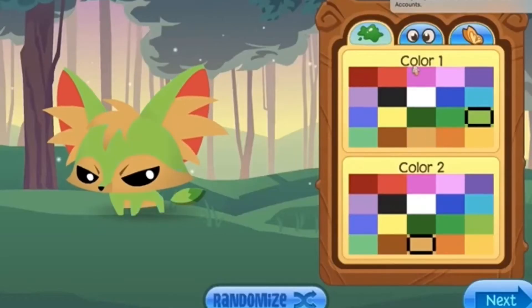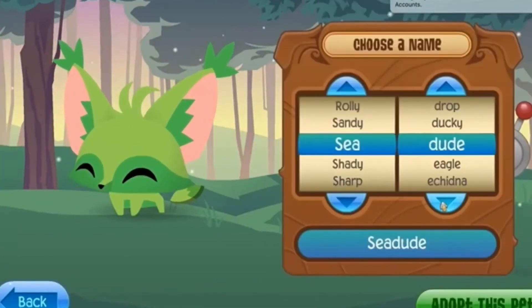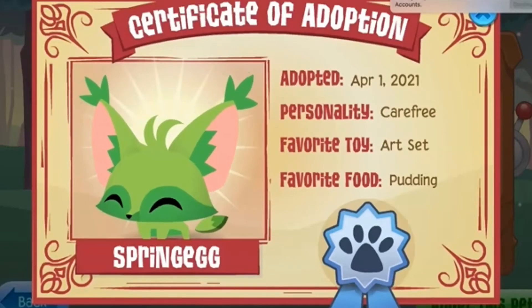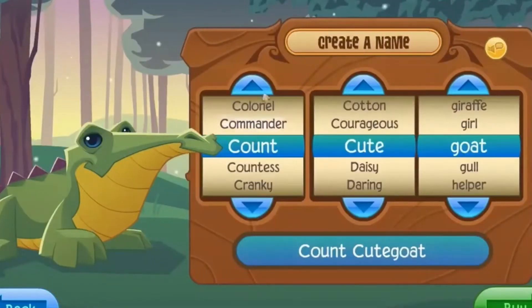I did end up doing a time lapse, and during it I also made this adorable fennec fox. Here's the final pet — its personality is carefree, which I think is so funny. The last thing I'm going to go over in this video is a crocodile, because I've actually never had one.